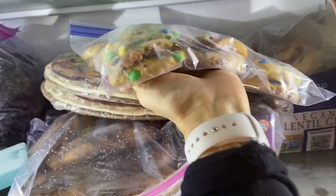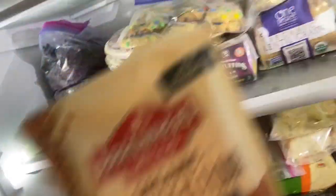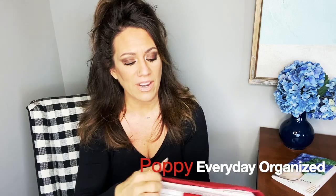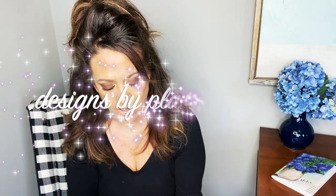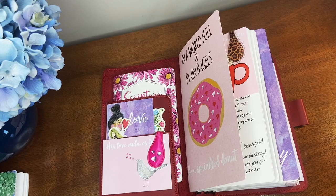What a better way to be planning for Valentine's month than in our Poppy travelers notebook! We offer planners and journals and the leather covers that go around them. This is our Everyday Organized, which has a notepad and fun stuff inside. There's also a little scripture book, a journal, and the planner I'm working in. I'm going to flip you around and show you how I planned my week.